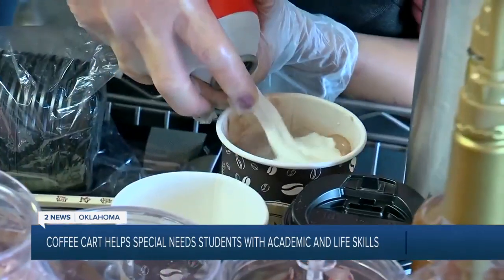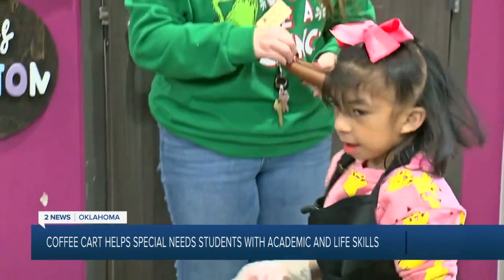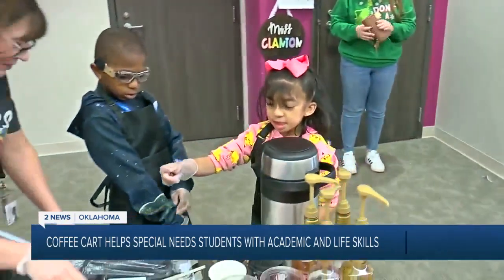The fun part is seeing their growth — seeing how much they're growing and how much they're learning. Williams says eight of her students are learning to handle and count money. They're getting a better idea of the denominations and brushing up on reading.